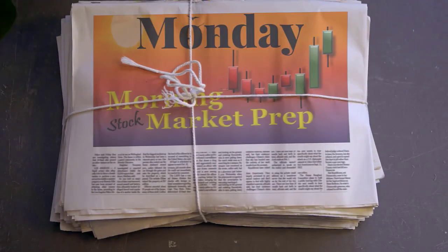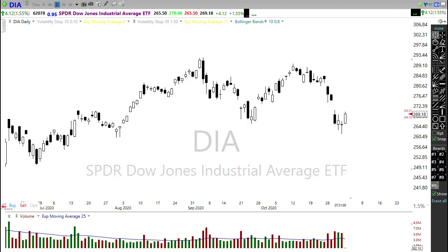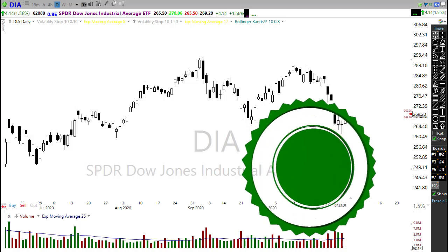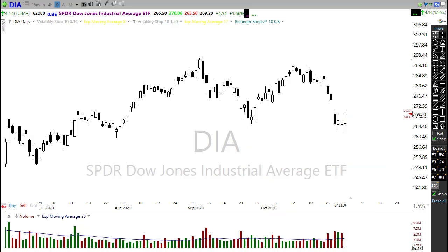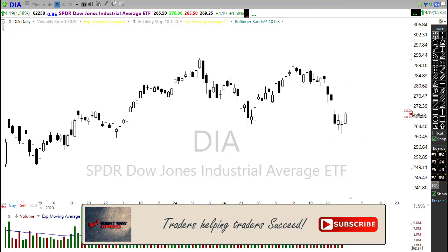Here we are on our first trading day in November and the bulls are trying to fight back despite the uncertainty of the pending election, COVID cases rising, and England going into a non-essential business shutdown. We are trying to fight back here this morning.